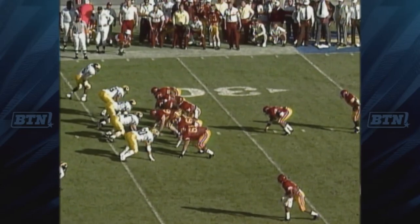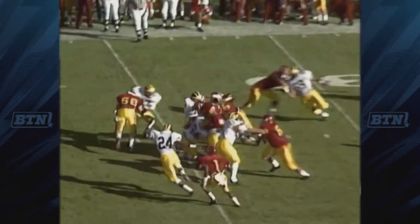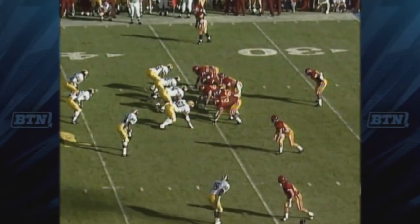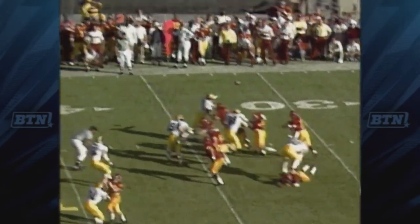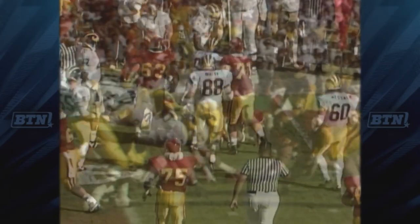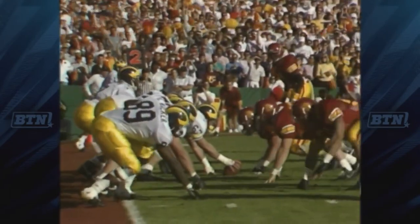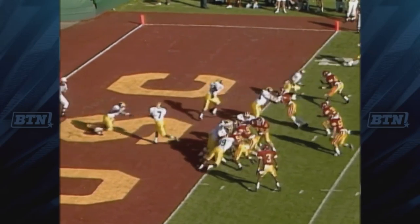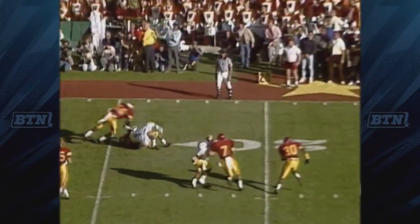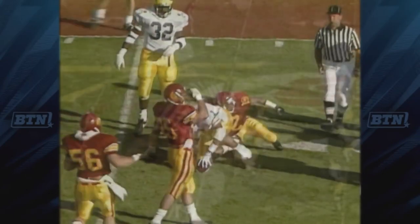On first down from the 34-yard line, Pete gives it to the tailback and into the middle goes Urbans. Urbans at the top of the picture, they go that way and Ricky pulls it down in his end zone for the snap. They've got a loss up front. Brown's going to throw it out of the end zone — and it's caught. Beautiful catch by Greg.